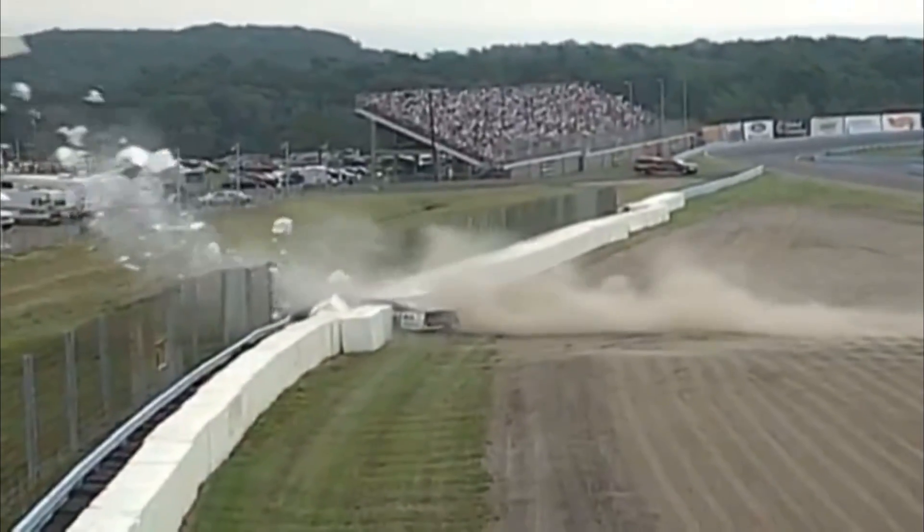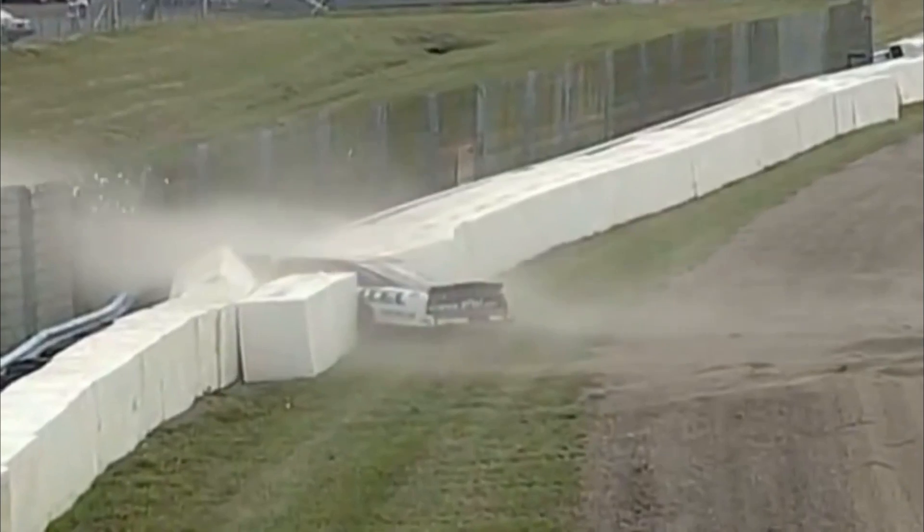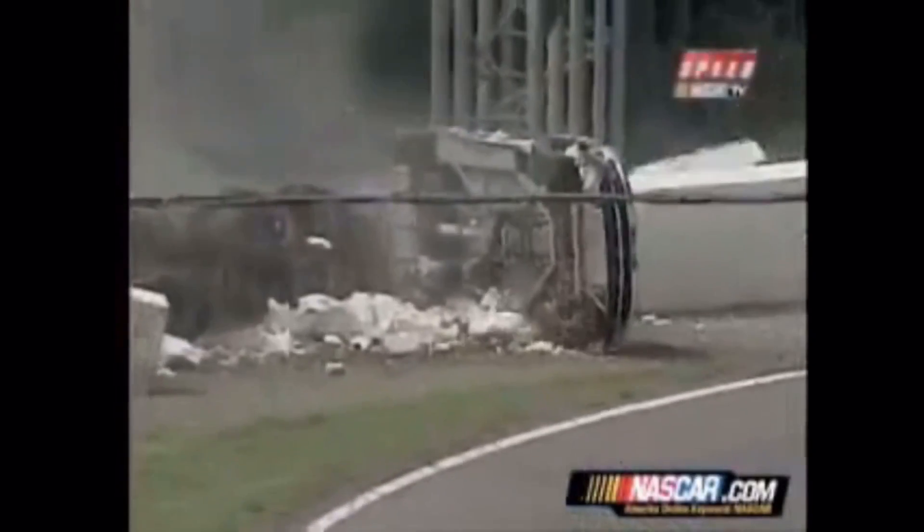Something broke in the car. This is Ryan Newman exiting the bus stop chicane — hard on the throttle into turn nine and up on his side after hitting the foam blocks and the tire wall.